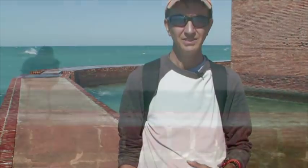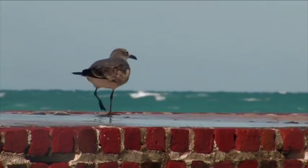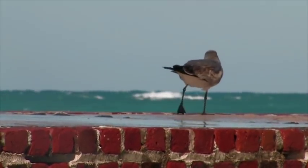It's one of the most spectacular National Parks I've ever been to. It's nothing like I expected. It's the setting, it's the history, the water, the reef, everything. I think it's something that not only a National Park enthusiast, but I just think everybody should see this.